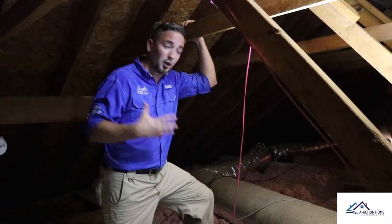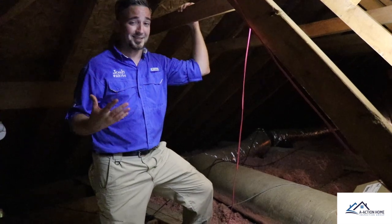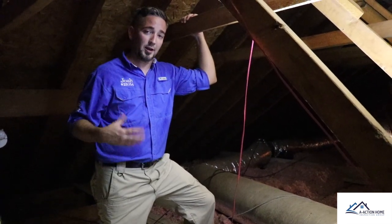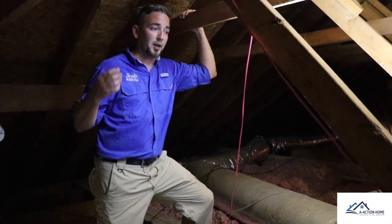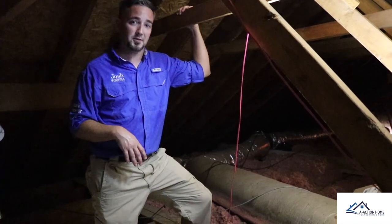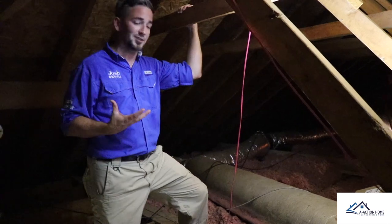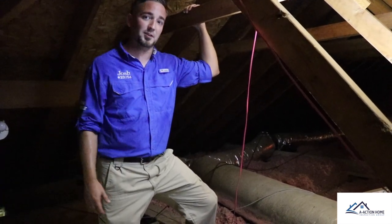The next thing that we notice is some problems with the duct work. First being that they've made some prior repairs with duct tape, which is actually not the correct tape to use for duct in your attic. The problem is that you're going to lose some air efficiency at the tape, and in the heat and humidity of this hot attic, the tape is actually going to pull off and fall apart. The last thing is you want to suspend your duct work off of the insulation of the attic floor, so that it doesn't condensate and create water spots in your ceiling.